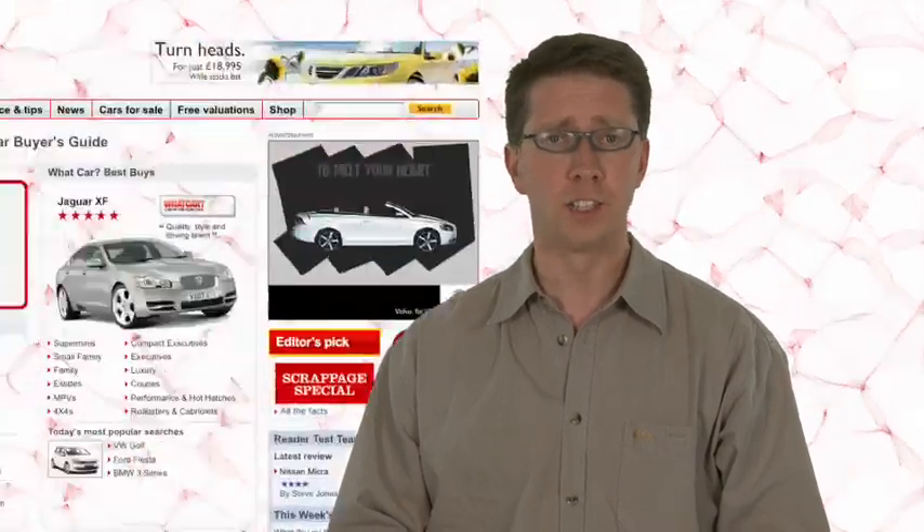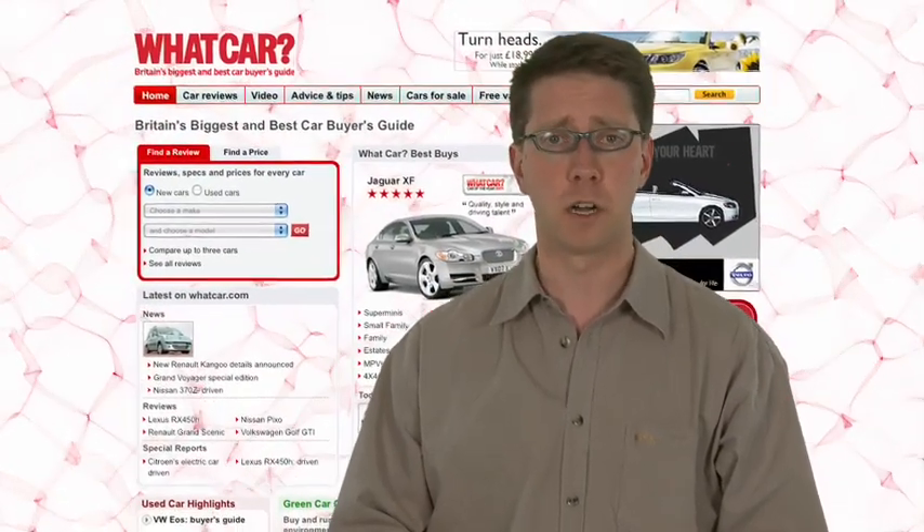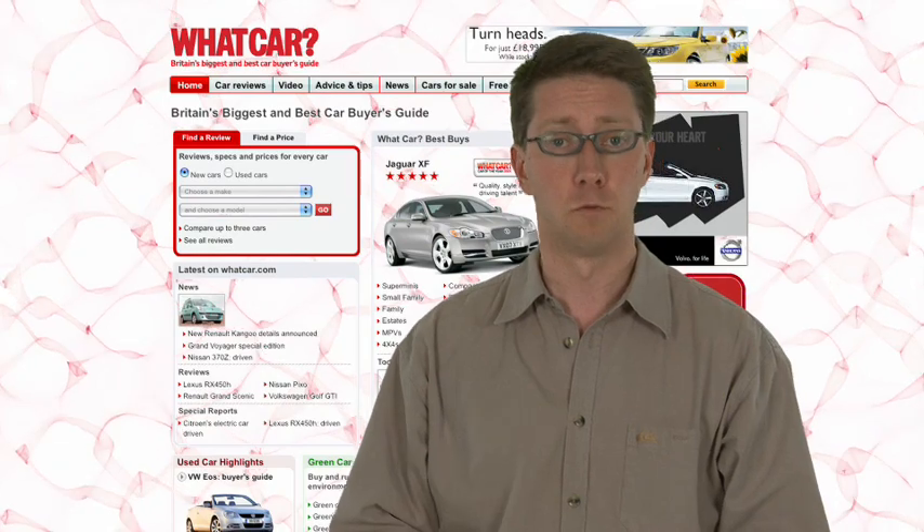Saab have announced prices for their new 9-3X crossover vehicle. Prices will start from £24,995 when it arrives in showrooms this August. For more on these stories and to find out what else is breaking, don't forget to visit the news section of WhatCar.com right after the podcast.